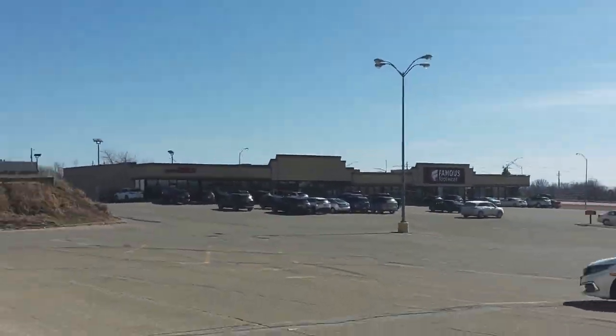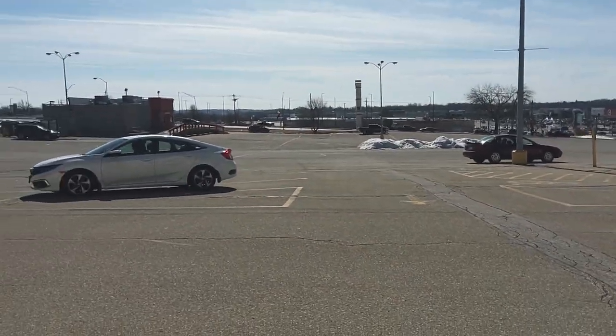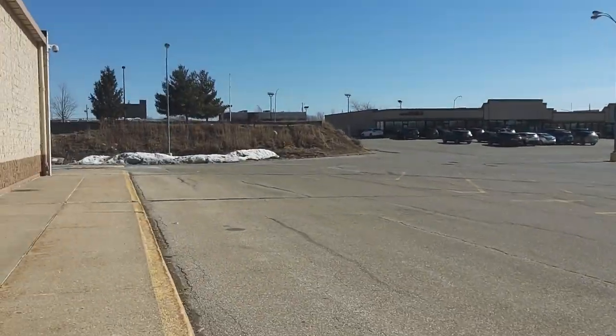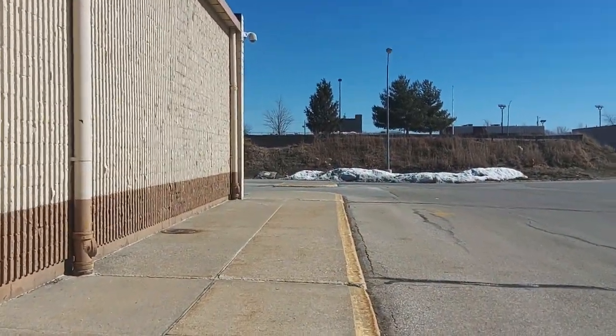I don't remember what was right there, but whatever's there, that's closed. And the Sears that was down there that I filmed months ago — a long time ago — it's now boarded up, so people have clearly been breaking in there.